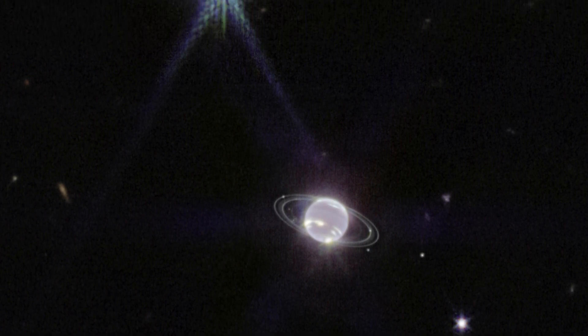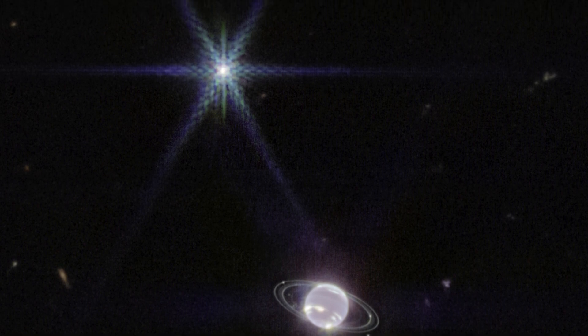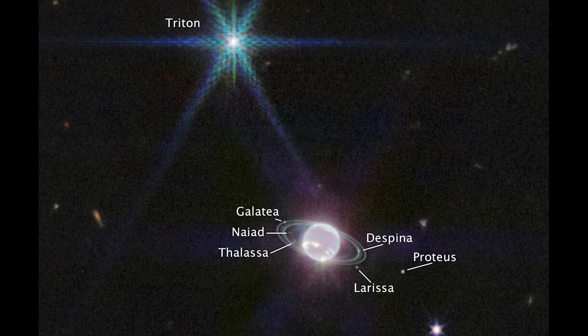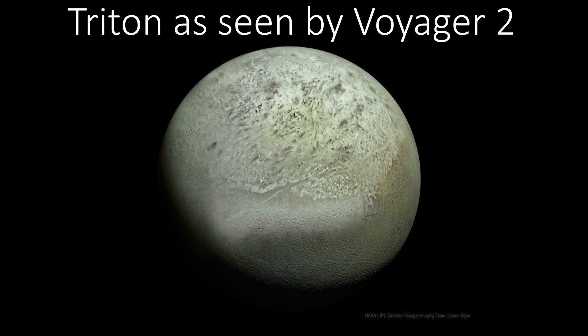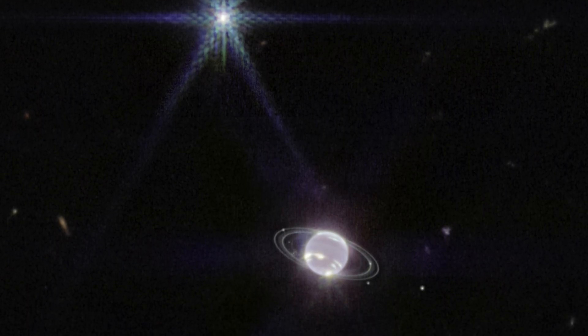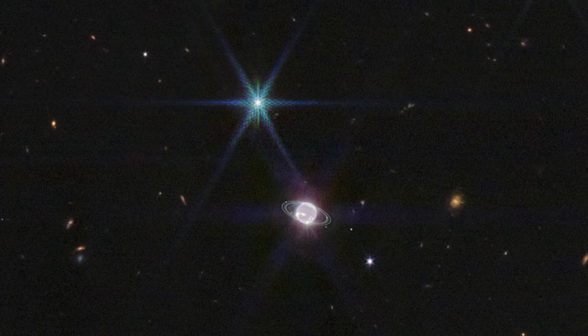You'll probably have noticed an incredibly bright object to the top left of Neptune — surprisingly, this isn't a star, but it's actually Neptune's moon Triton. It orbits the planet in the opposite direction to the planet's rotation, which is unusual, and it clearly outshines Neptune. While Neptune's methane-rich atmosphere absorbs a lot of infrared light, Triton reflects about 70% of the sunlight that hits it, thanks to condensed nitrogen covering the moon. Its odd orbit and coating suggest Triton probably started life as a Kuiper belt object and was later captured by Neptune. Its incredible brightness gives it Webb's signature diffraction spikes, usually reserved for bright stars and active galactic nuclei.